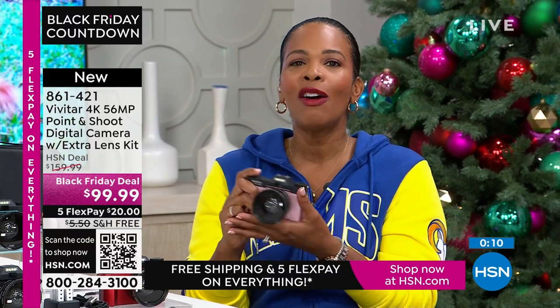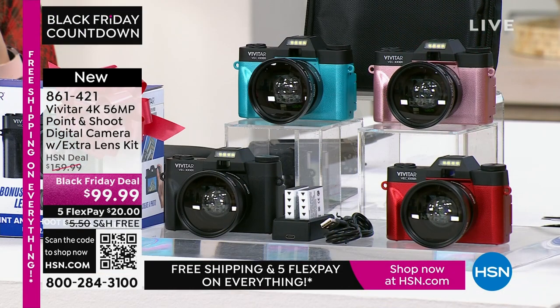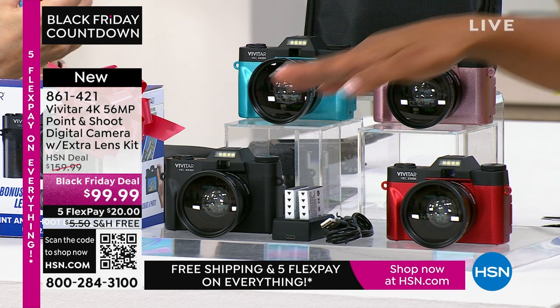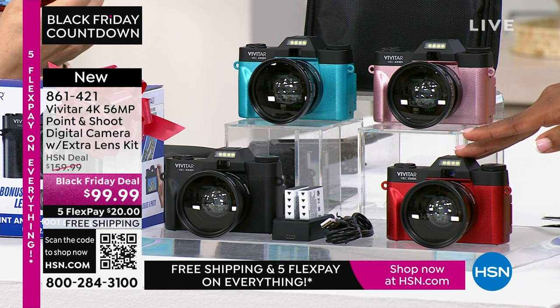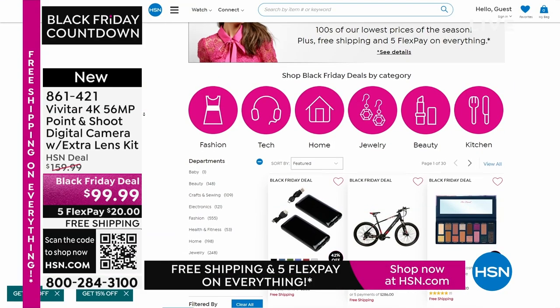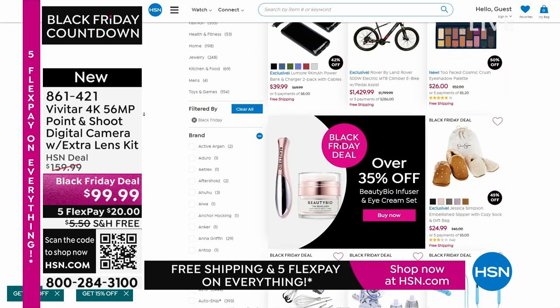It's lightweight at one and a half pounds — not one of those heavy cameras you won't want to take anywhere. Throw it in your bag, and whenever the occasion arises and you want a great shot, pull out your Vivitar. You're not going to get a text message interrupting you on this because it's not a phone — sometimes you want to specialize, and a camera like this specializes in taking amazing imagery, still or video. Item number 861-421. Thanks to all our brand-new first-time shoppers picking up the Vivitar. Happy Thanksgiving! We'll take a quick break and when we come back, we've got that great HP laptop.